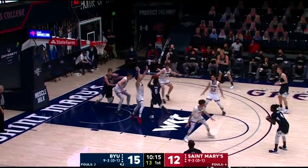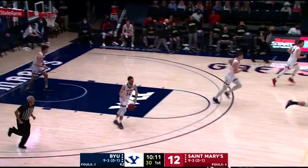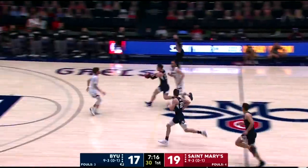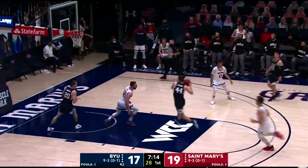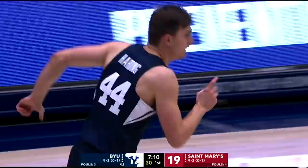George thought about it, now hangs in the air and gets it to go. And that's just free lunch right there — a straight iso play for George. And here comes Barcelo. Harding. And a nice fast break by BYU.